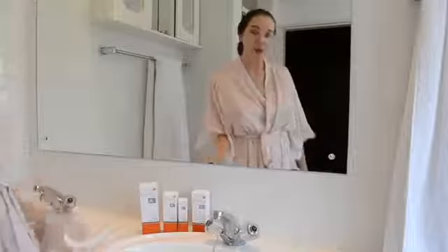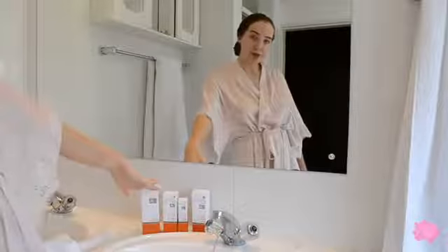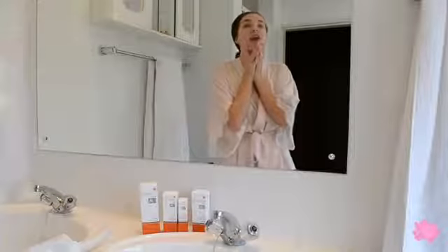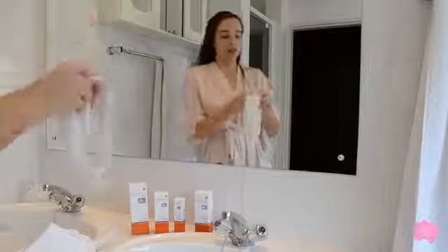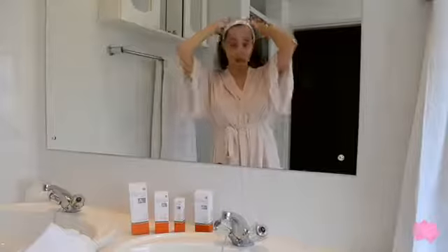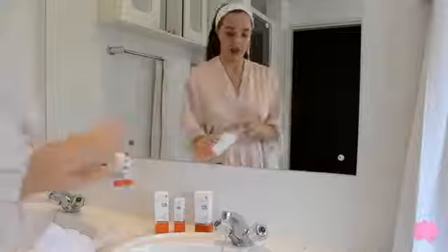Welcome to my bathroom! I'm going to be trying out a new face range because my face is struggling. Let's get right into it. Putting on the headband first so I don't get any products in my hair — one of those velcro ones. Now that my hair is out of my face, I can start.